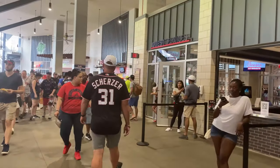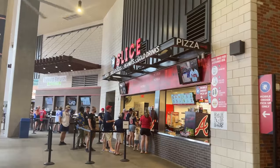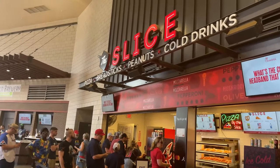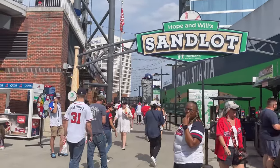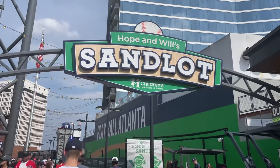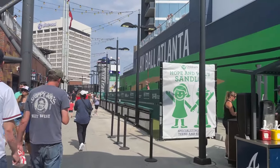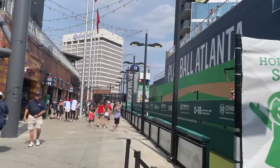There's plenty of guest services around to help you if you need it, and of course there is pizza — cold drinks, breadsticks, peanuts, and pizza. And we've got the Sandlot — go over there and have fun with your kids. They've got zip lines. How awesome is that? A zip line at a baseball park!